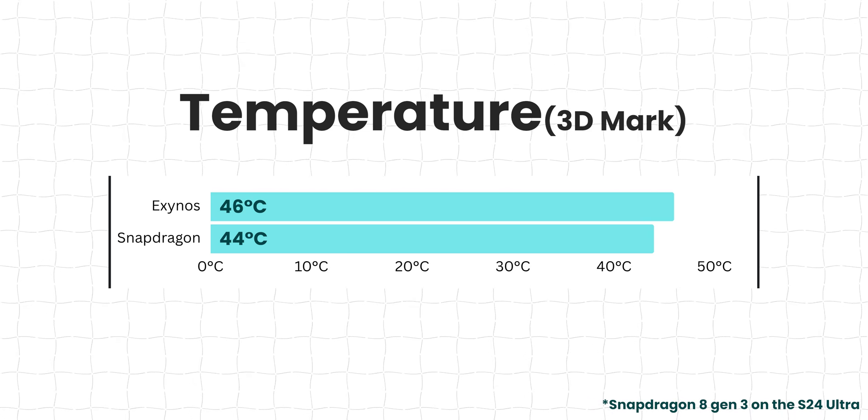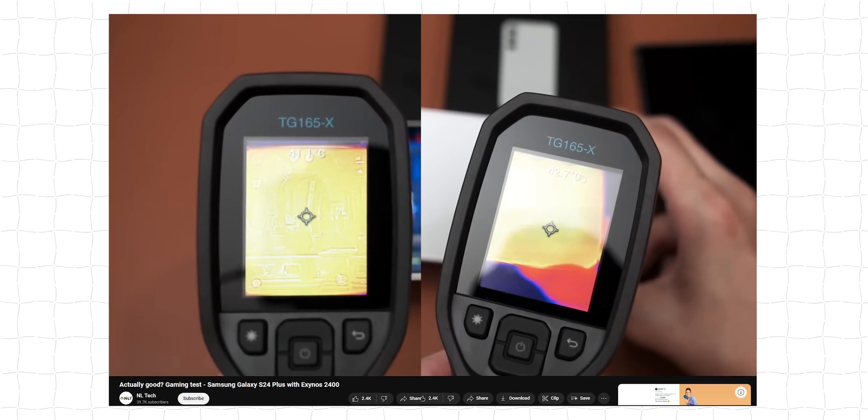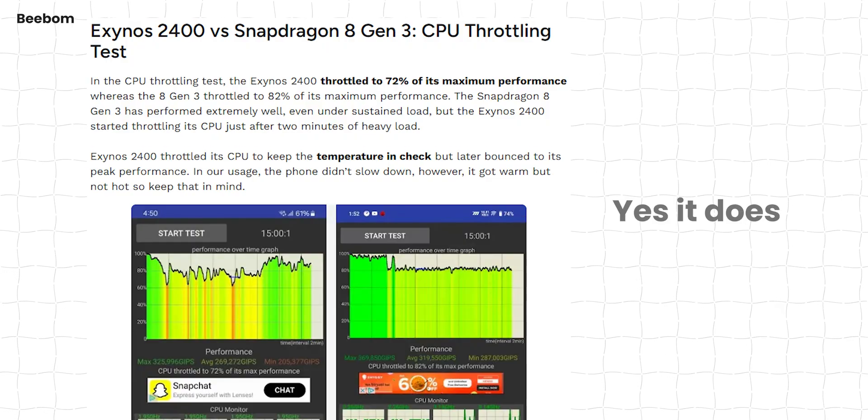One thing we've always faced with Exynos-powered smartphones is really hot temperatures, so how does the 2400 perform? From 3DMark data, the Exynos has an average core temperature of around 46°C, whereas Snapdragon has 44°C. One YouTuber used a thermal gun to check the outside temperature, and the Exynos gets to around 41-42°C. It's not cool, but it's not overly warm or uncomfortable — this is normal heating for extended gaming sessions. Personally, I think this is a huge upgrade in temperature management compared to previous Exynos versions, though we still need to wait to see whether these throttle.